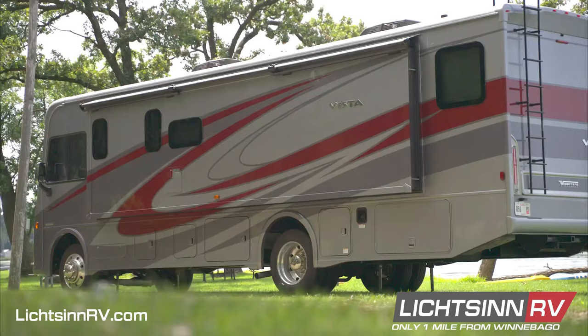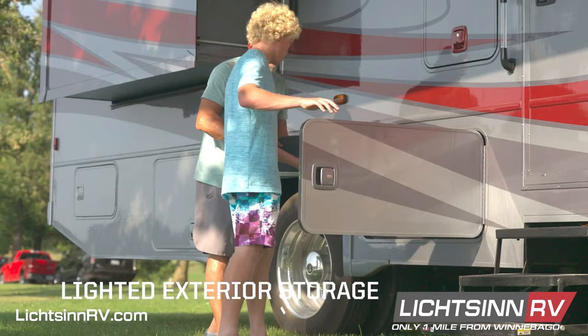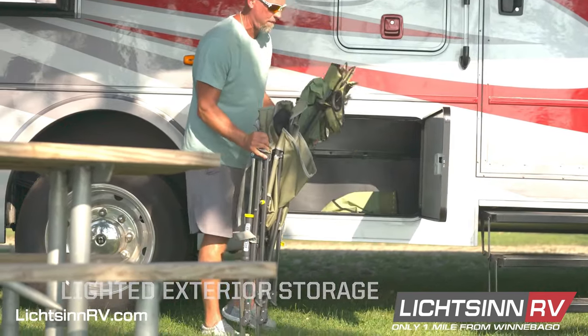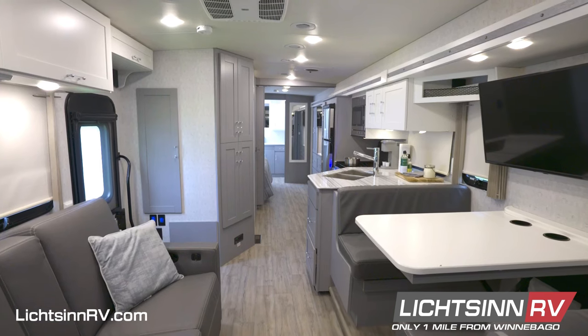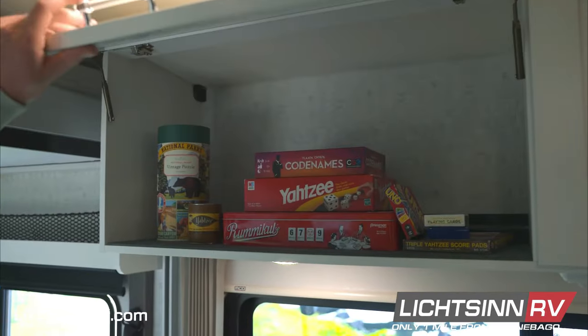The exterior of the 33k features frameless tinted windows, easy-to-use side-hinge compartment doors that provide 121 cubic feet of basement storage, and an entertainment center with a 32-inch HDTV. The interior provides extensive storage with an entryway coat closet and pantry, spacious wardrobes, and more.